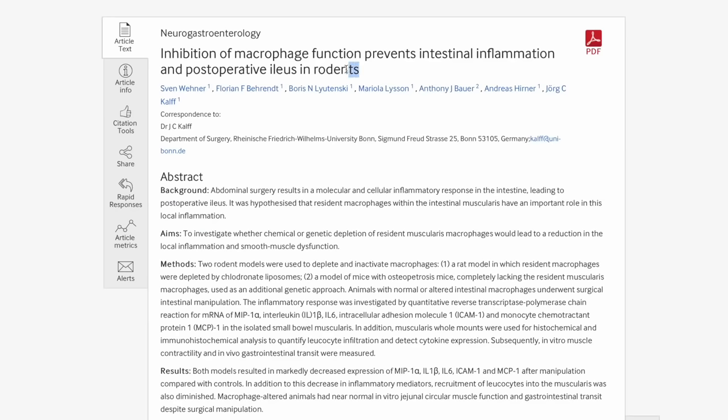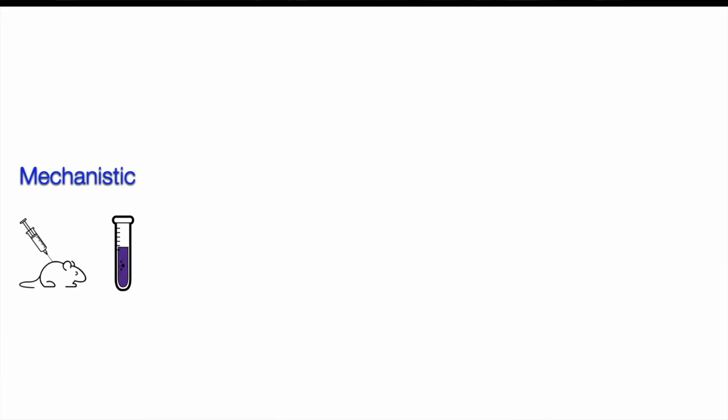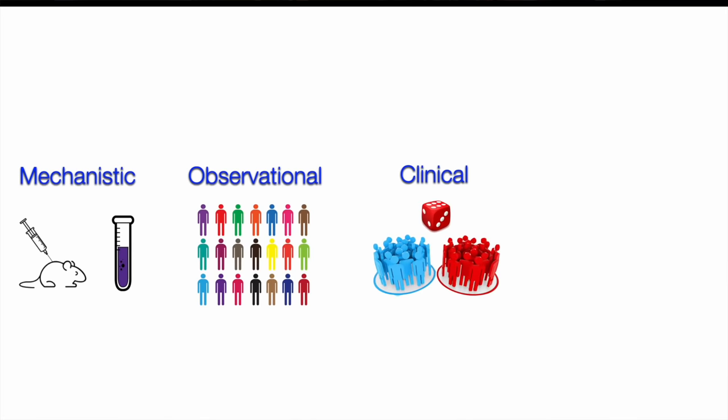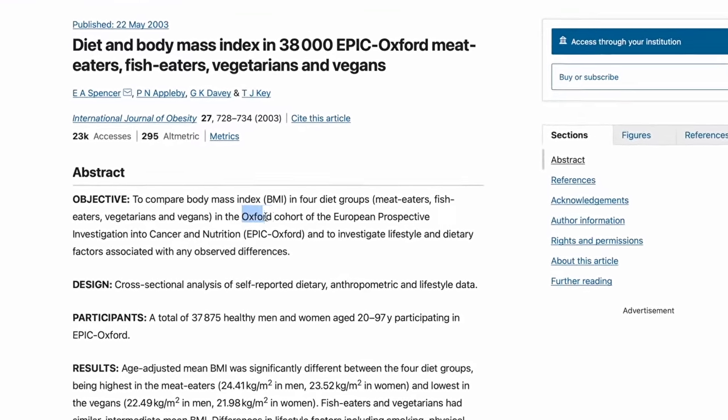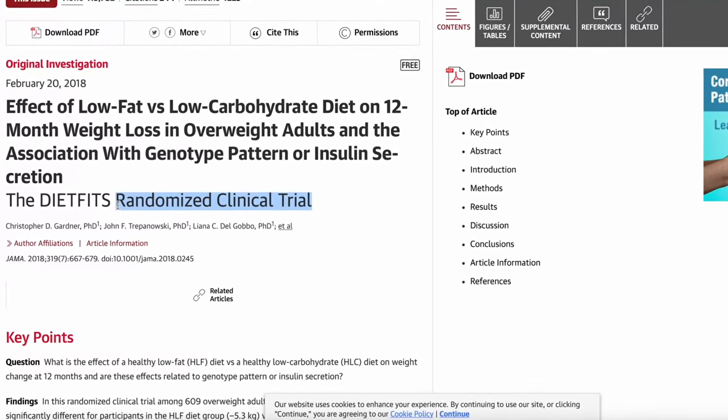We have a few types of studies you're going to find. There's mechanistic research, which includes research on lab animals like mice, experiments in test tubes, and cell culture. Then there's observational research like epidemiology, where we look for correlations between people's normal habits and their health. And then we have clinical trials like randomized controlled trials, where volunteers are split randomly and assigned different drugs, foods, or treatments. You can usually tell from the title or abstract which type it is.